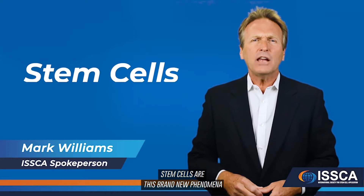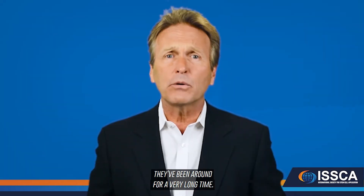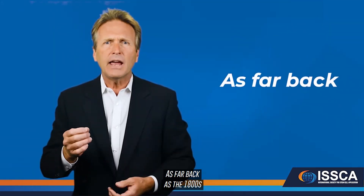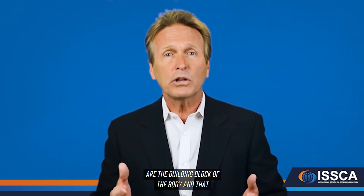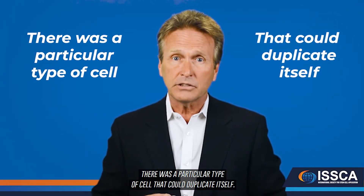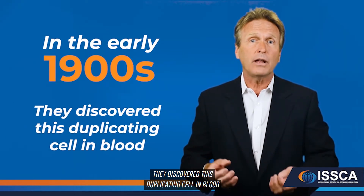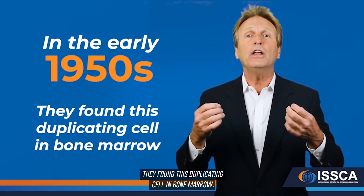People tend to think that stem cells are a brand new phenomenon that landed on planet Earth in the last few years, when in reality they've been around for a very long time. For an historic perspective: as far back as the 1880s, scientists recognized that cells are the building block of the body and that there was a particular type of cell that could duplicate itself. In the early 1900s, they discovered this duplicating cell in blood.